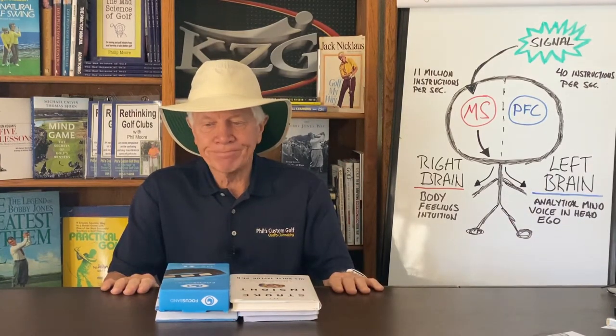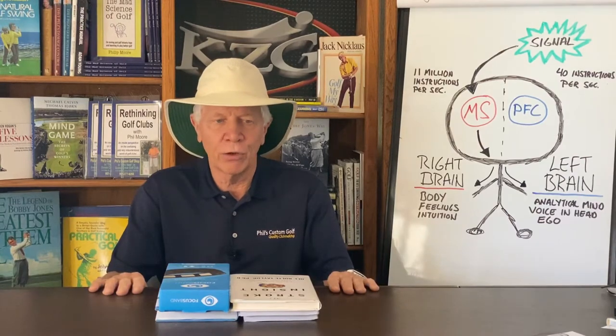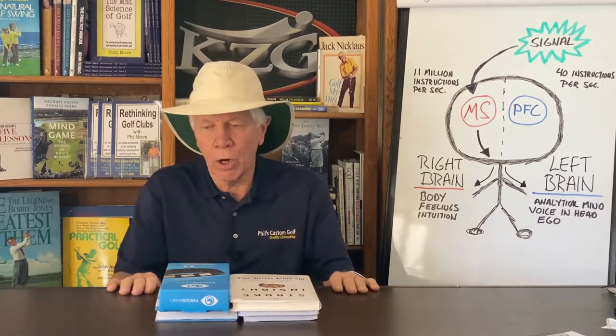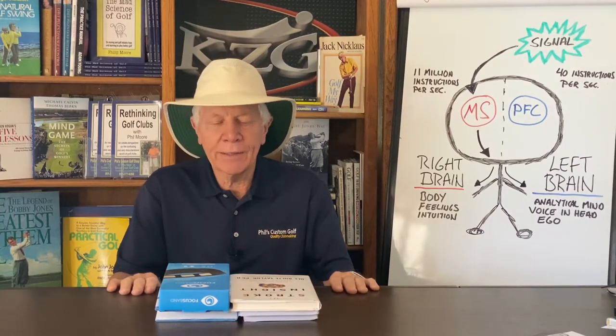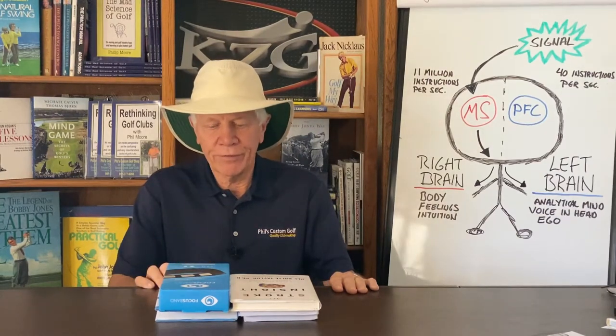Even today there's still debate over brain physiology — it's not exact what the different parts of the brain do. But the people that influenced me the most in the last five or six years about brain physiology would be, first, Stephen Yellen.